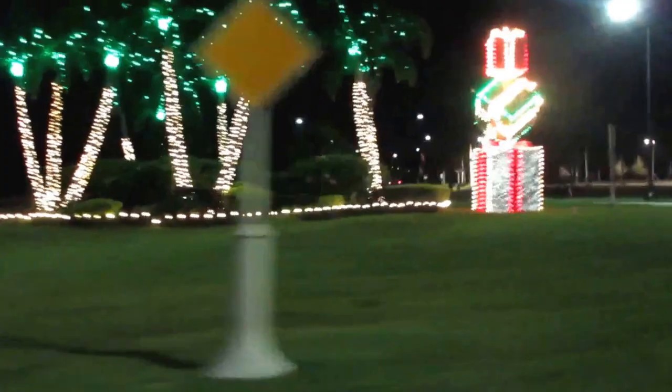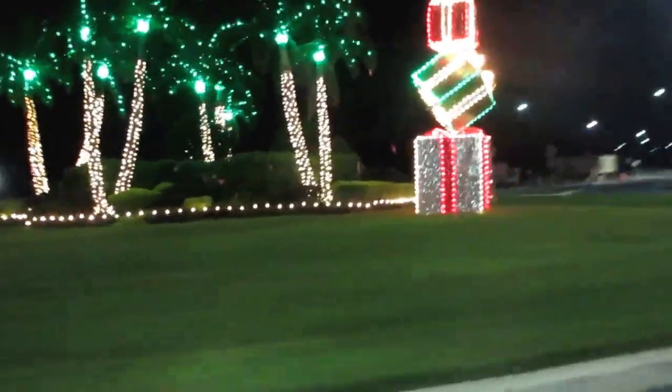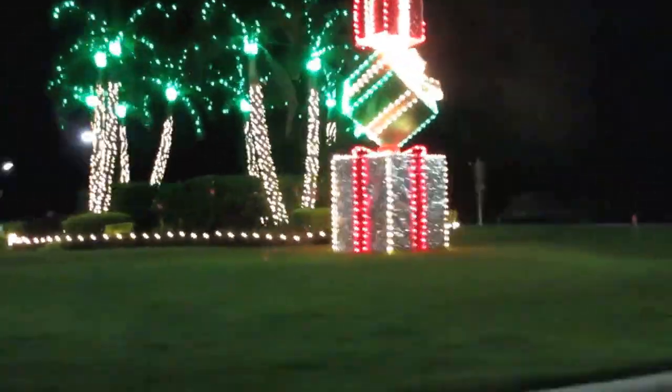Oh my God, look at these bright colors. It's almost like Las Vegas has come to Sarasota for Christmas. Look at these beautifully decorated palm trees. I like the elegant white crystal lights with the green in the palm's main branches.